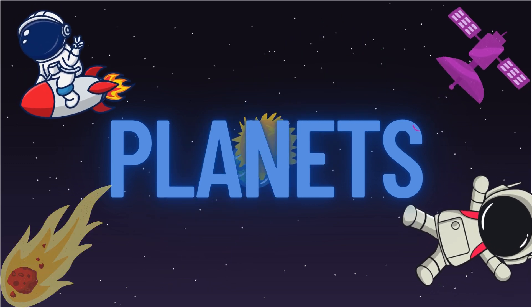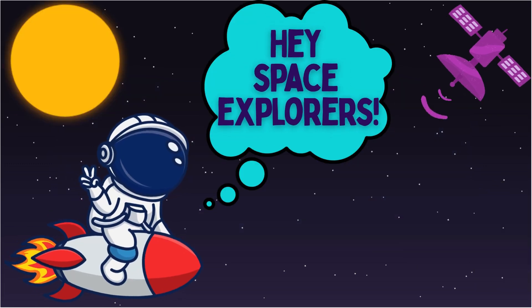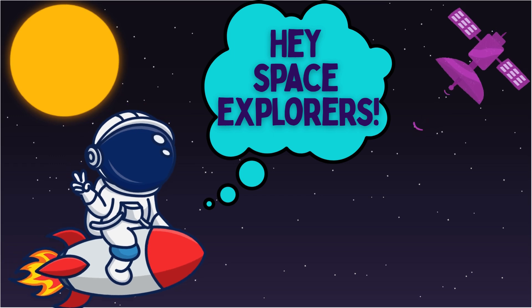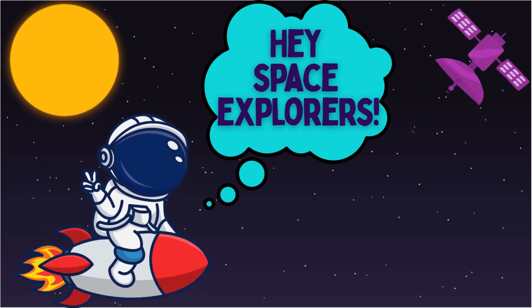Let's explore the planets! Hey space explorers, are you ready to blast off into the solar system? Let's take a trip through space and meet all the planets that orbit our sun.